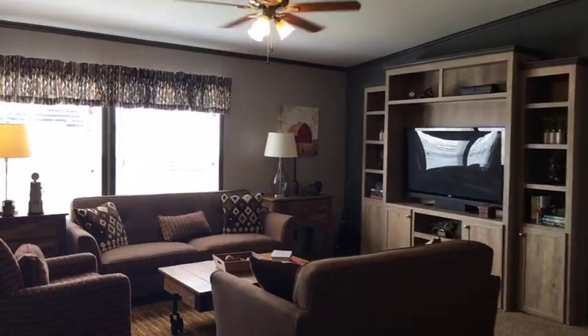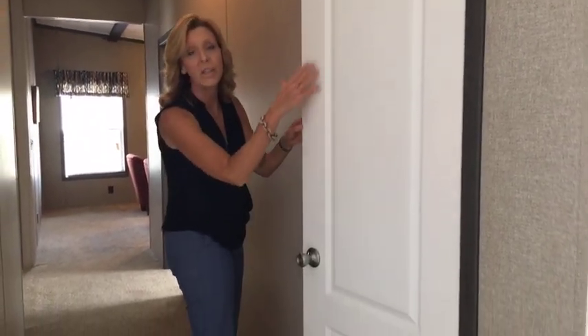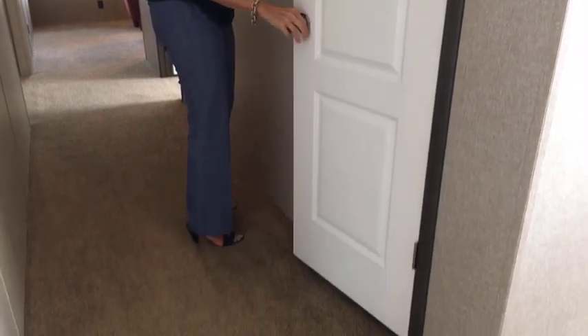I want to take a minute to point out one more storage feature. A lot of houses don't have this — this is your hall closet. It's nice and open. For your Christmas storage, winter items, you've got plenty of storage right there in that hall closet.